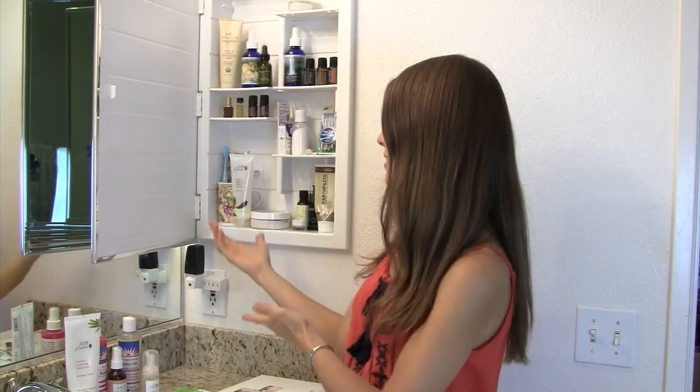Hi guys! I get a lot of questions about the type of skin care I use, which has changed, and the type of toothpaste I use. You guys are looking for all-natural remedies to over-the-counter products, and I'm here to show you today what's in my medicine cabinet and give you some beauty tips and ideas of things you can use that are probably right in your bathroom or kitchen.